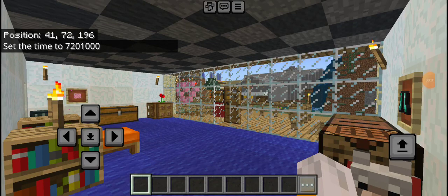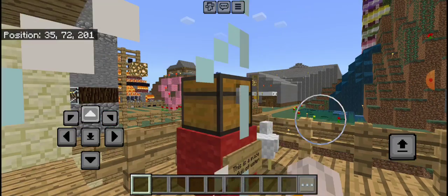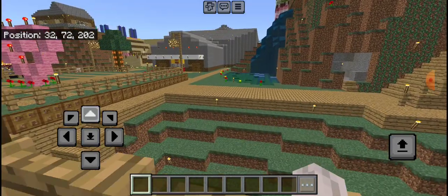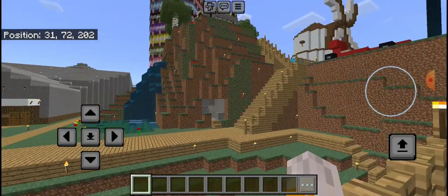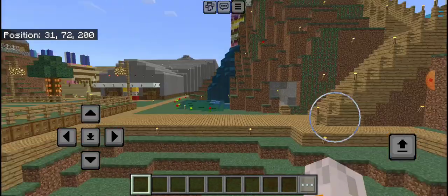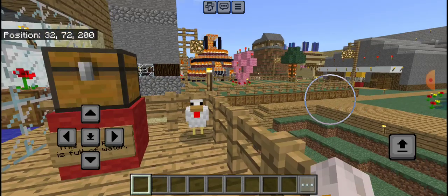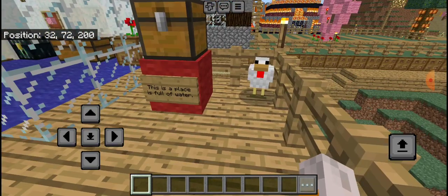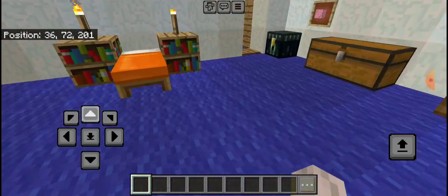Hello, this is Stampy, and welcome to A My Craft Radio, and another video inside of Stampy's lovely world. Today is Easter, and it's also Esther's birthday, so happy birthday Esther, hopefully you'll have a very nice birthday.